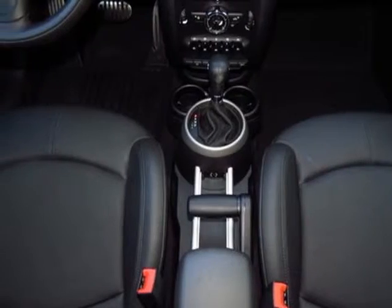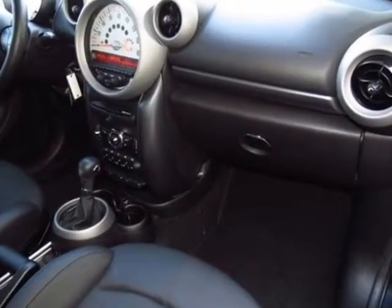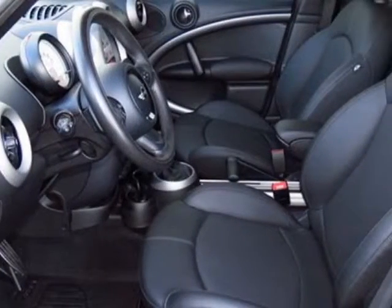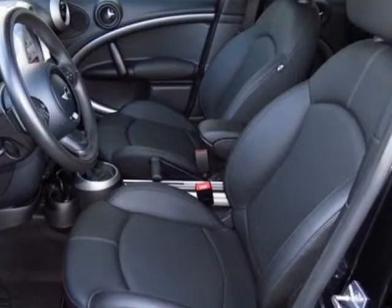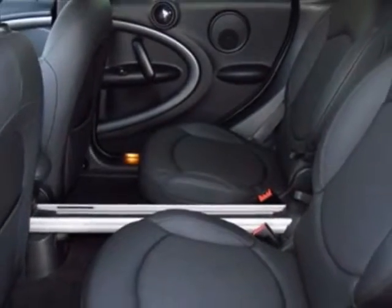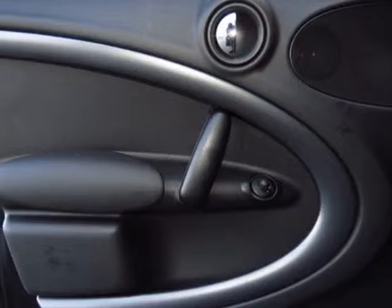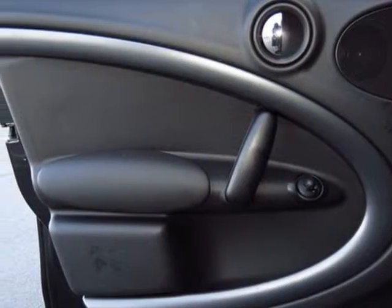Additional color and trim options include carbon black color line, carbon black interior, all-season tires, absolute black metallic, and carbon black leatherette seat trim. Call 877-705-407-64 or email our friendly sales staff today to schedule a test drive.